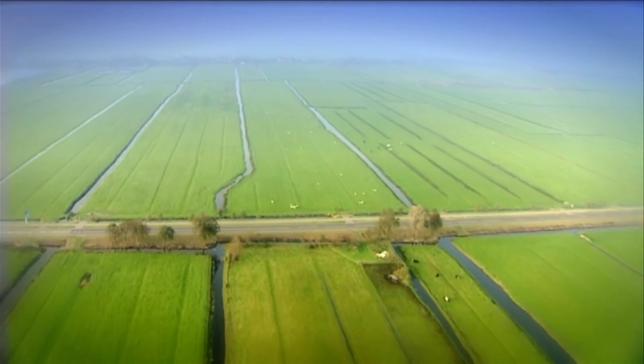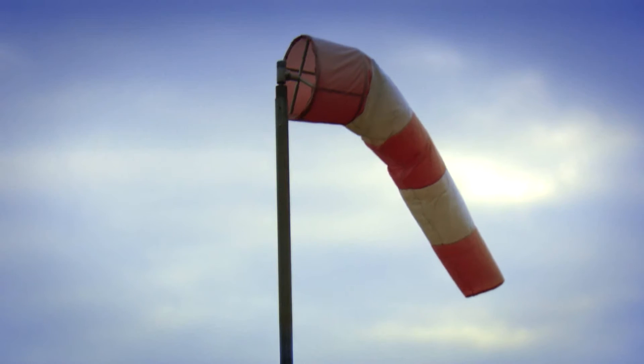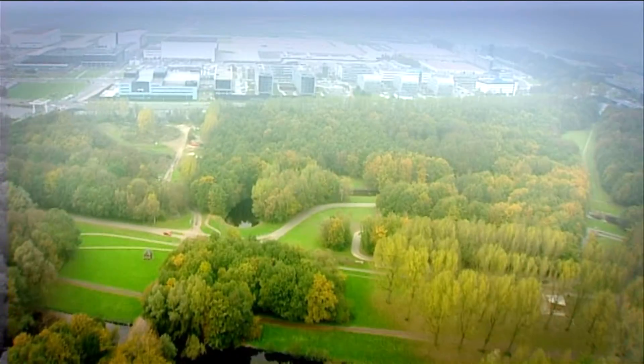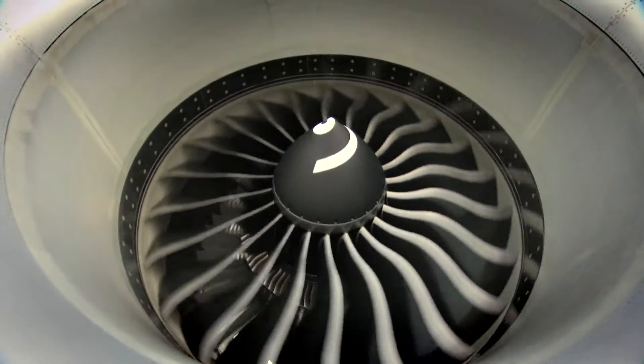A typical Dutch landscape on an ordinary day. Not a lot of action, so you'd think. Never have you been so wrong. Pressure. Temperature. Density. And velocity. These are the typical ingredients of a flow field.